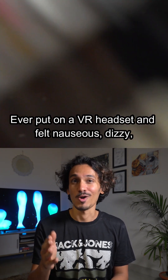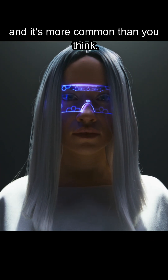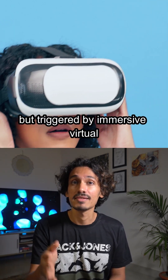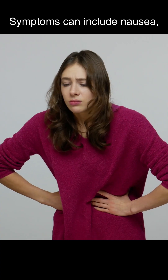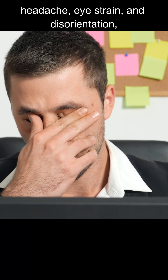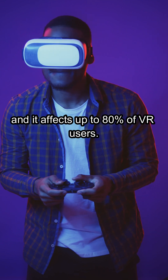Ever put on a VR headset and felt nauseous, dizzy, or just off? You might be experiencing cyber sickness, and it's more common than you think. Cyber sickness is like motion sickness but triggered by an immersive virtual environment. Symptoms can include nausea, dizziness, headache, eye strain, and disorientation — and it affects up to 80% of VR users.